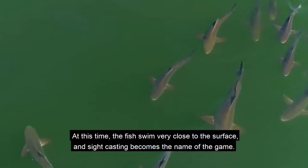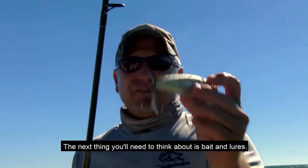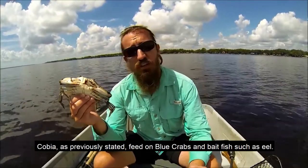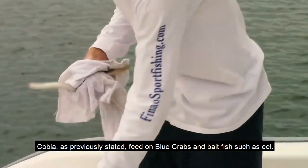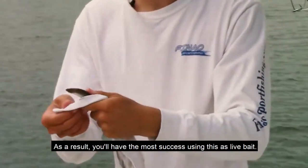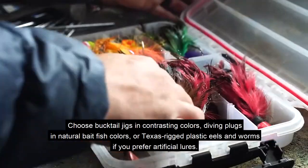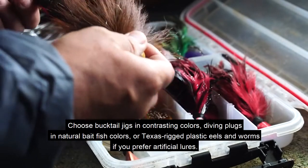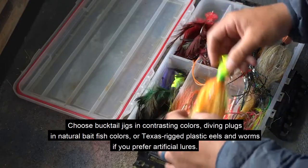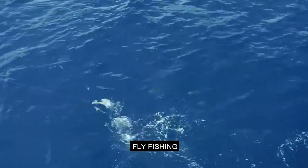The next thing you'll need to think about is bait and lures. Cobia feed on blue crabs and bait fish such as eel, so you'll have the most success using these as live bait. If you prefer artificial lures, choose bucktail jigs in contrasting colors, diving plugs in natural bait fish colors, or Texas-rigged plastic eels and worms.